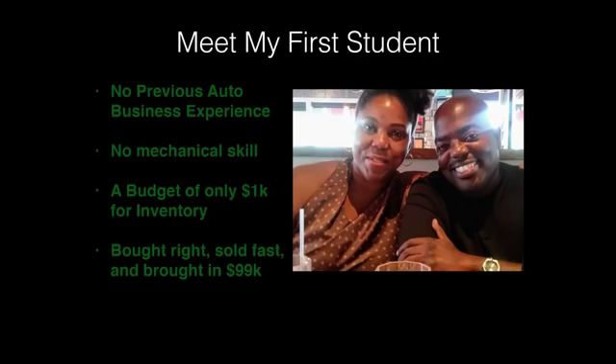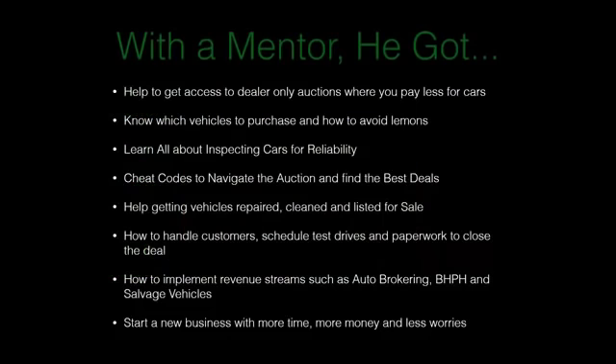I said to myself that if I could help make Glenn successful, I can help make anyone successful — because it's easy to make someone successful when they have lots of money, are a master mechanic, or have family in the business. But without any of that, it's still possible. With a mentor, Glenn got access to dealer-only auctions where you pay less for cars, learned which cars to purchase and how to avoid lemons, inspecting cars for reliability, and the cheat codes to navigate the auction and find the best deals.